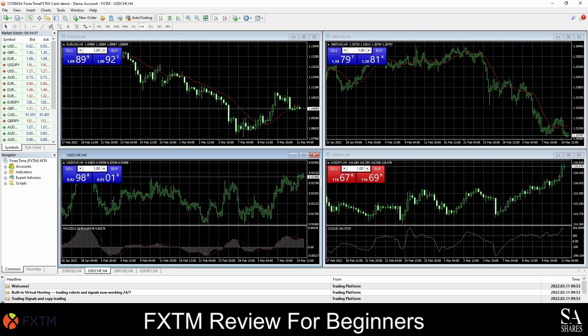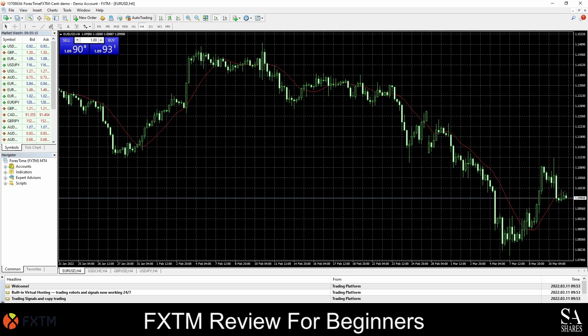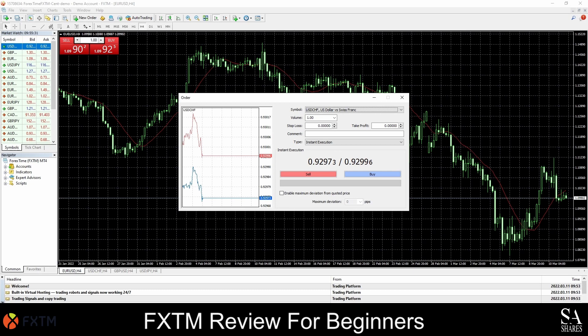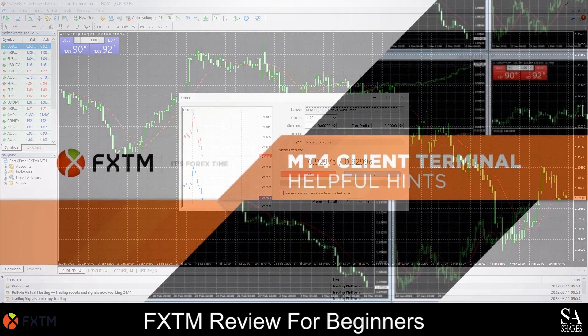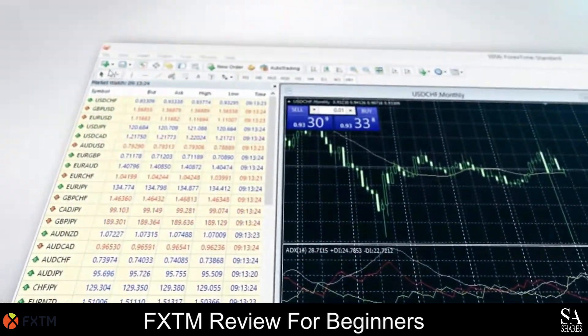In the center of your dashboard, you have your graph. On the left, your navigator and market watch. And at the top of the screen, a variety of tools and options that you can use. If you are new to trading and would like to learn more about the MetaTrader platform functionality, you can head over to FXTM's YouTube channel, which provides a wide variety of platform tutorial videos to help you get started.